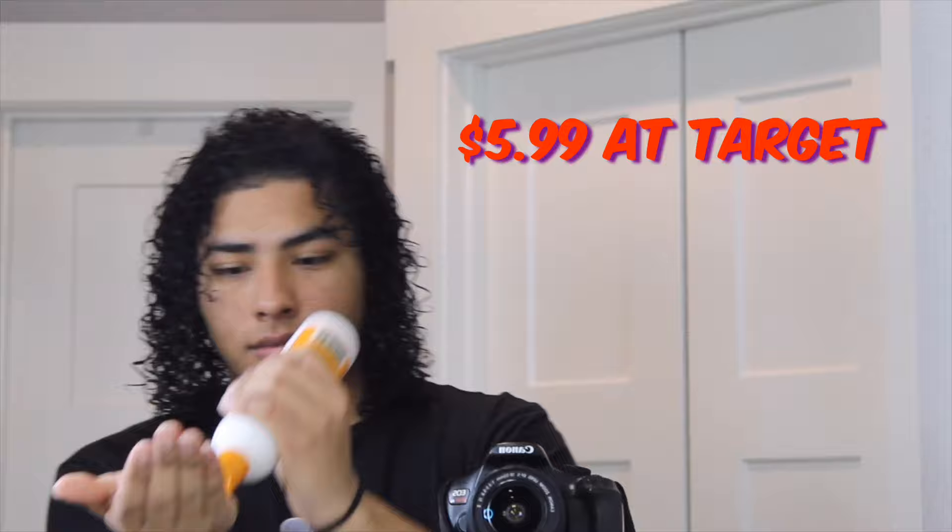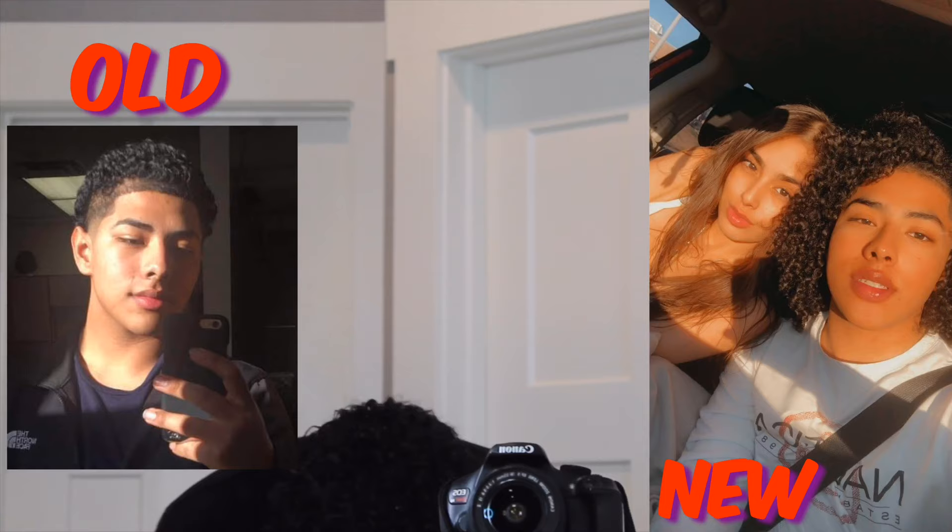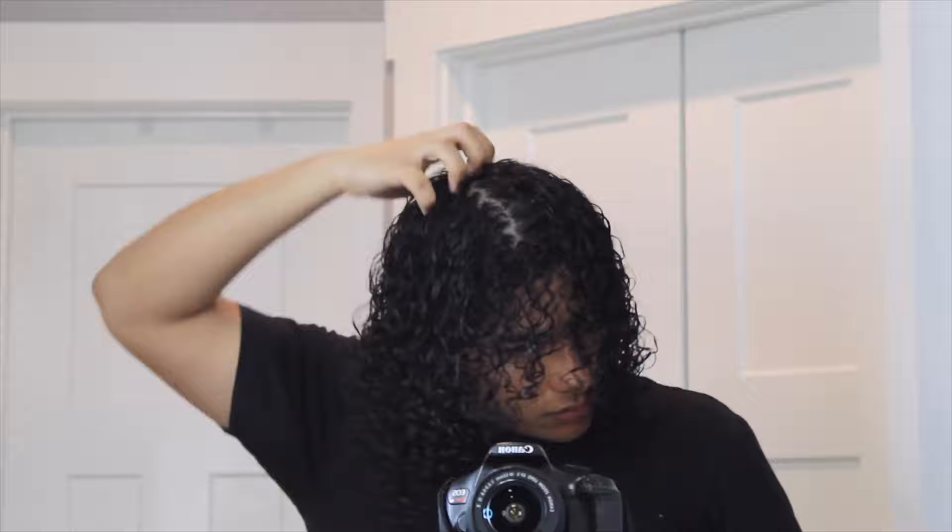The third product I use is the Cantu curl activator — I've been using this since I started growing my hair out and it has honestly worked really well. I don't use as much of it though, because it weighs my hair down a little bit and I like my hair to be kind of fluffy. As you can see I work from the bottoms up, and all the leftover product in my hands I usually just put on the top of my head.